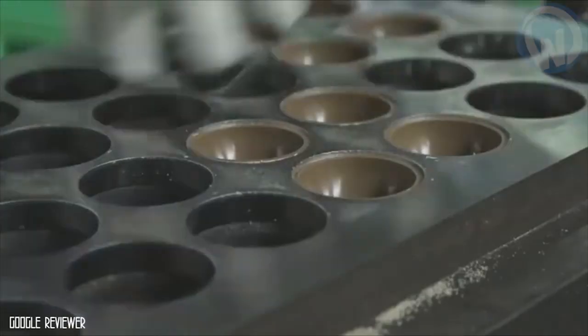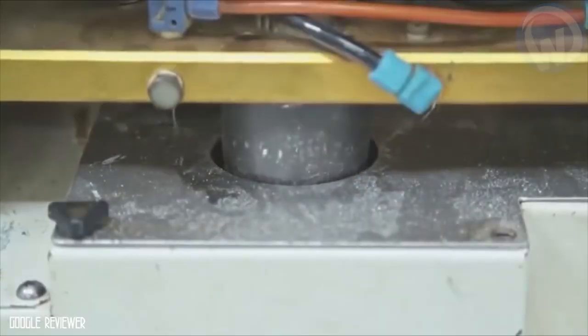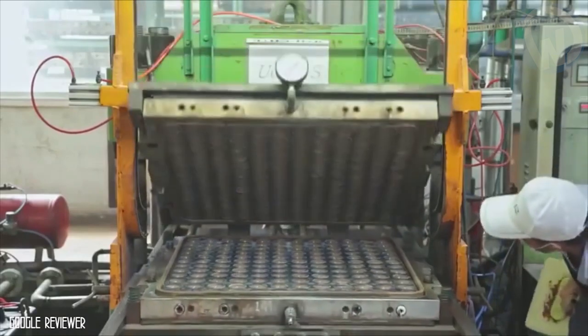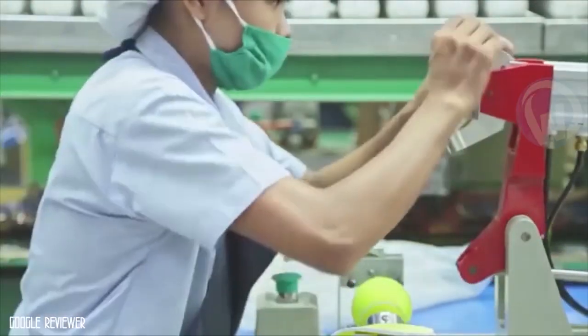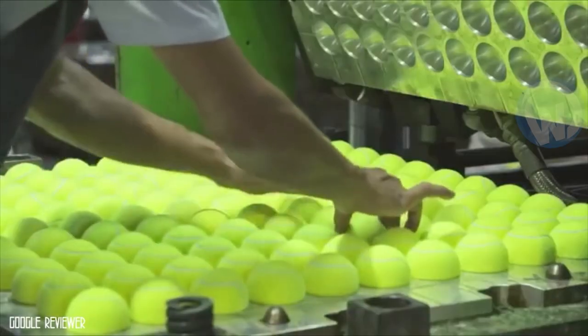When compressed in metal boxes, the balls are composed of two half spheres, inside which a pressure is put that gives them their capacity to rebound. The balls are then transferred to vacuum packaging so that they do not deflate. Now you know that each little tennis ball has come a long way before reaching the court.